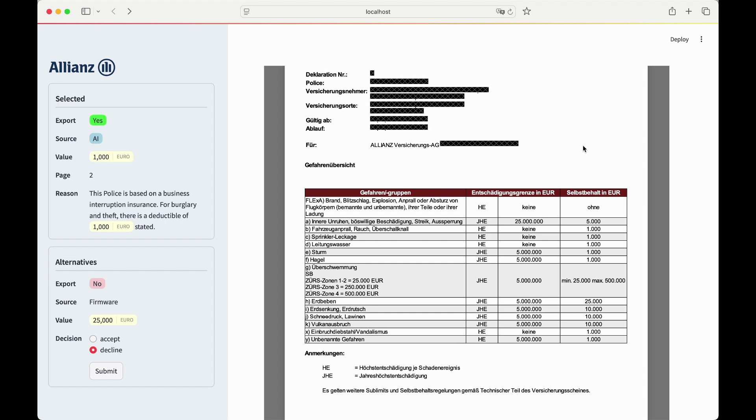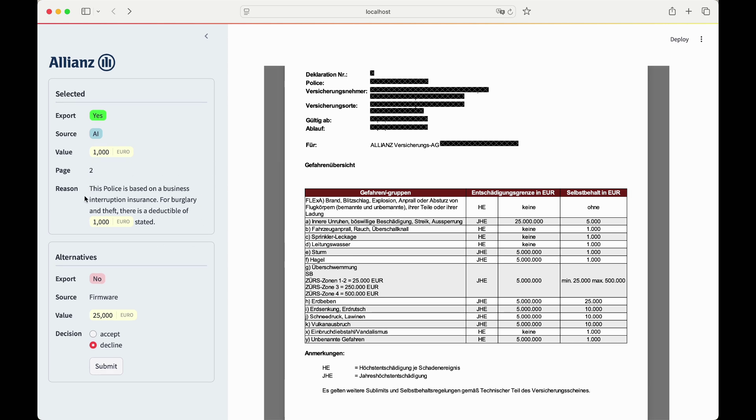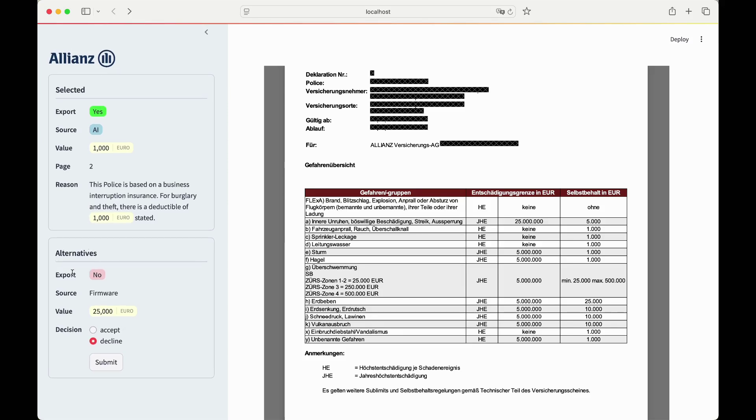As you can see on the right side, we have a document from one of our customers that we insure. This customer, as you can see in the table, has different risks that he's insured against. For example, he's insured against the risk of burglary and theft. You can see in the second right column that we have a compensation limit of zero — so no compensation limit — and a deductible of 1,000 euros. This data attribute has been extracted by our model. On the left-hand side, we show the source, which is AI because it comes from our Claude model. We show the value of 1,000 euros for the deductible, which is correct in this case. We show which page this information was found on, and we show reasoning to our business user so she can understand why this attribute has been extracted.